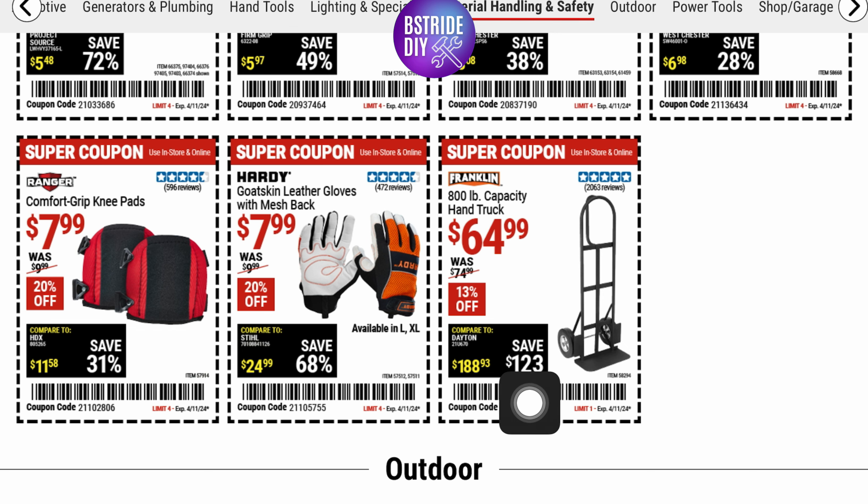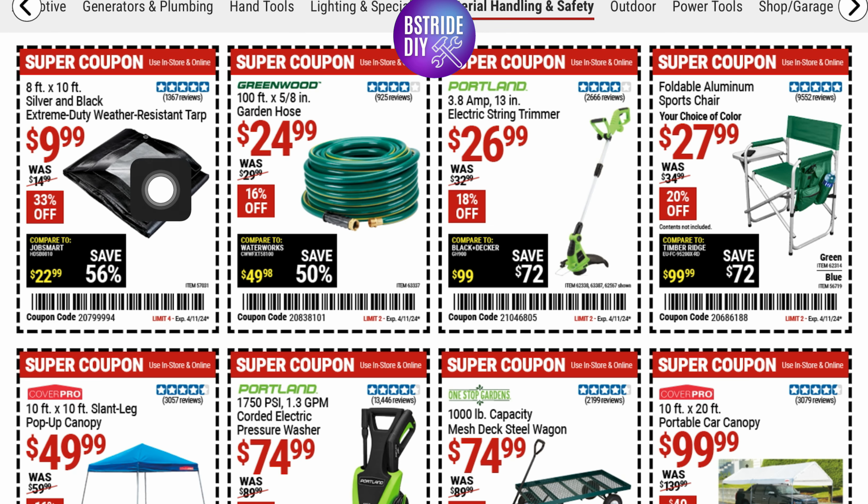They've got knee pads for $7.99. Next up, there's an 8-foot by 10-foot silver and black heavy-duty resistant tarp for $9.99. A 100-foot garden hose for $24.99 — that's 16% off. And a 3.8-amp 13-inch electric string trimmer for $26.99.